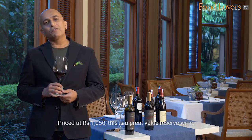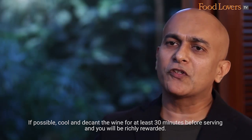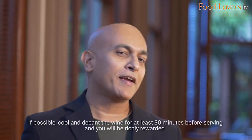Priced at Rs. 1050, this is a great value reserve wine. If possible, cool and decant the wine for at least 30 minutes before serving and you will be richly rewarded. Cheers!